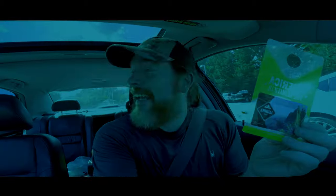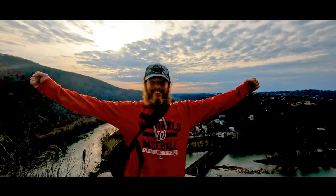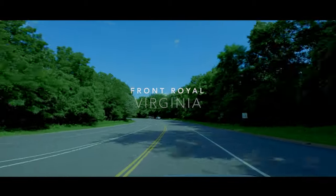Today's adventure starts with the America the Beautiful pass — it gets me in for free to Skyline Drive, Harper's Ferry, Great Falls, and a bunch of other places. Today we're gonna take advantage of the benefits and head out to Skyline Drive.